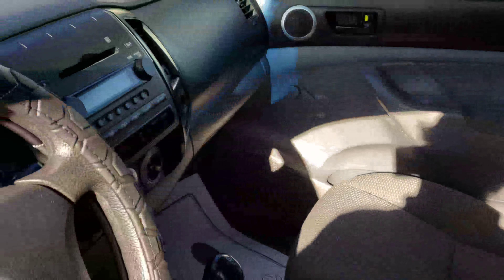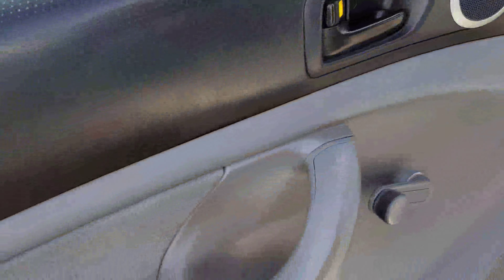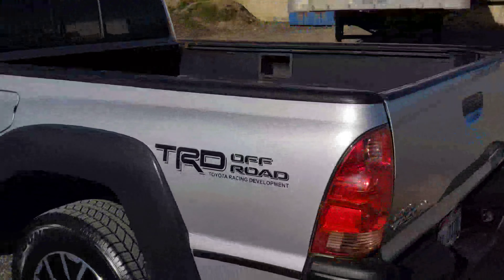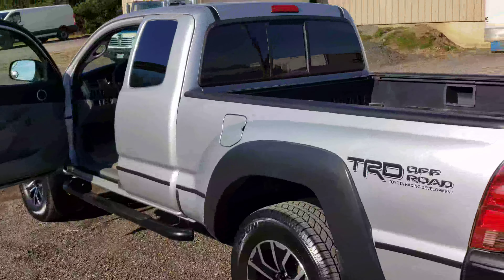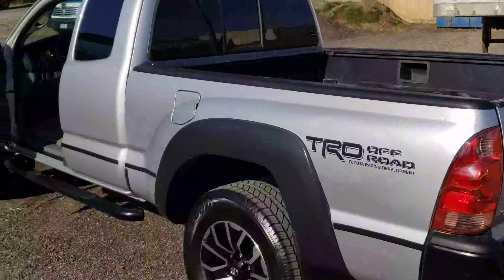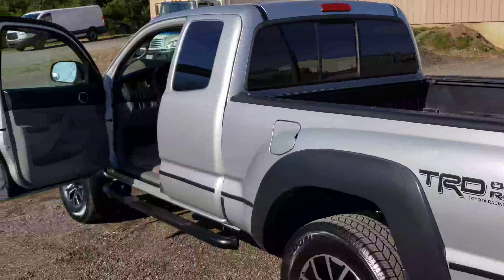Yeah, it's kind of all there. Very impressive vehicle. If you're looking for one in the price range without having to worry about that frame issue, that will be nice. Give us a call at 330-501-2948. Thank you.